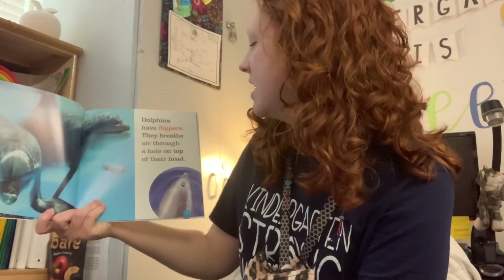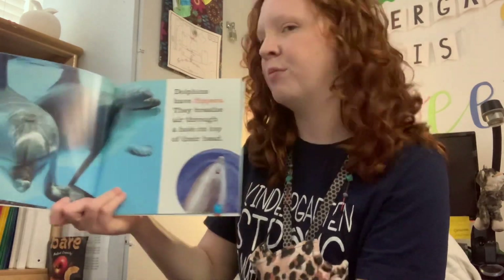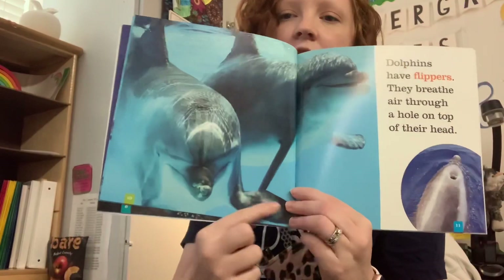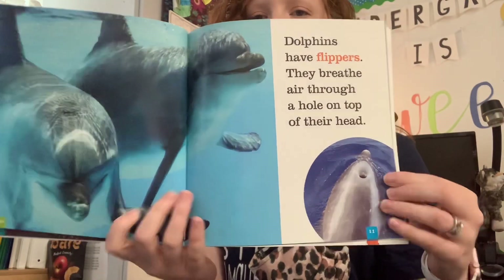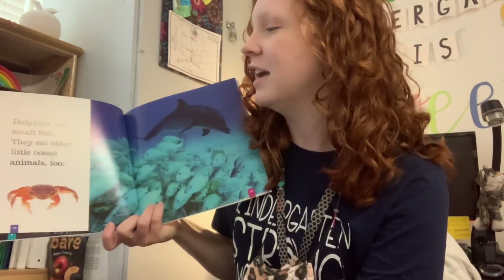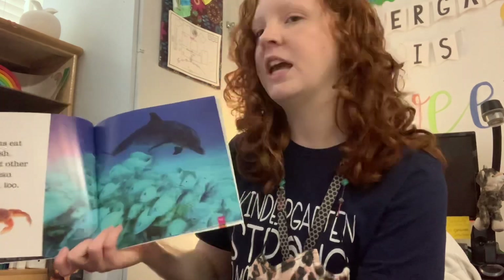Dolphins have flippers. They breathe air through a hole on the top of their head. So here are their flippers, and then there is their blowhole. Dolphins eat small fish. They eat other little ocean animals, too.